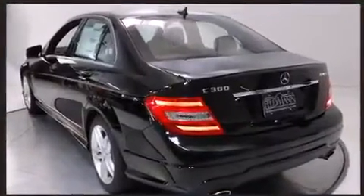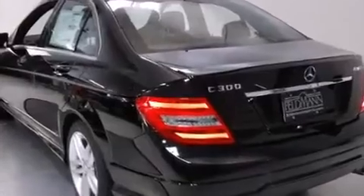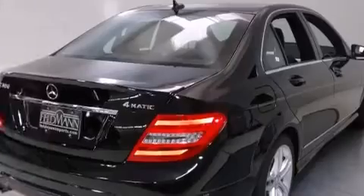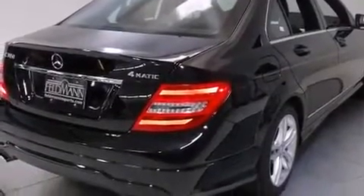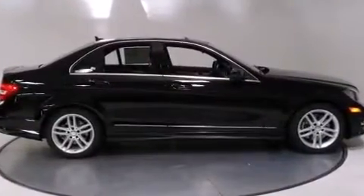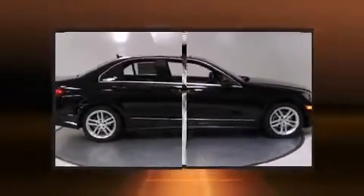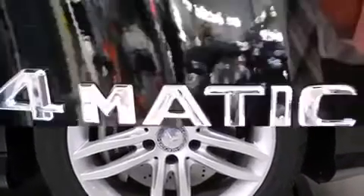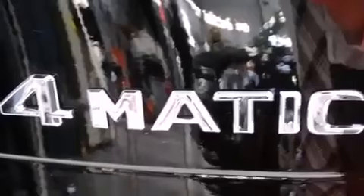Mercedes-Benz infused the interior with top-shelf amenities, such as automatic dimming door mirrors, power moonroof, and remote keyless entry. Everything is where it ought to be, from the dashboard controls to the door locks and window controls. Premium sound drives 12 speakers, providing you and your passengers a sensational audio experience.